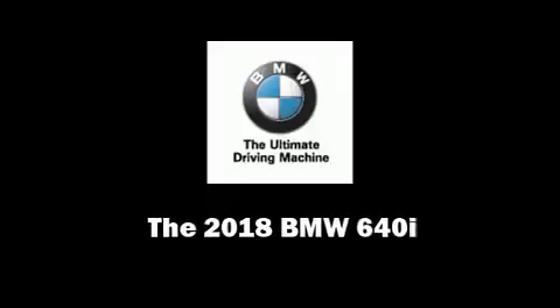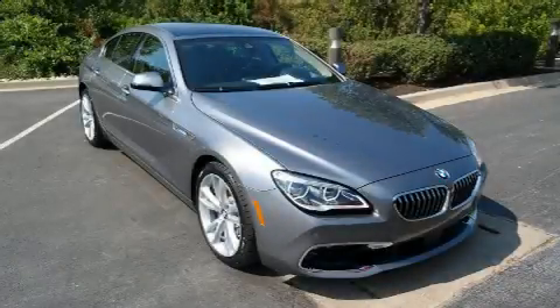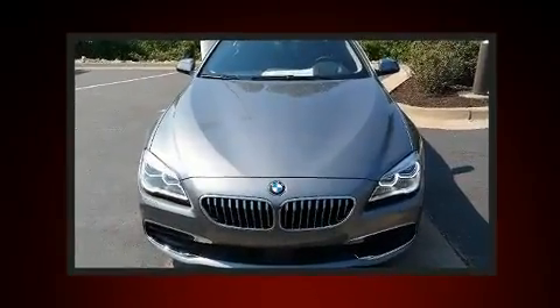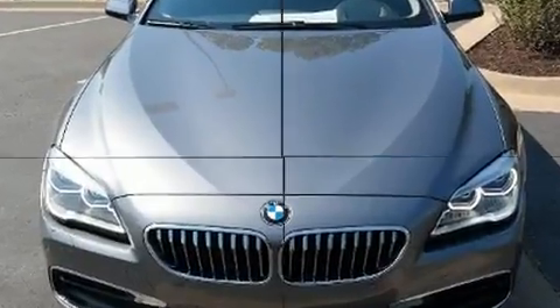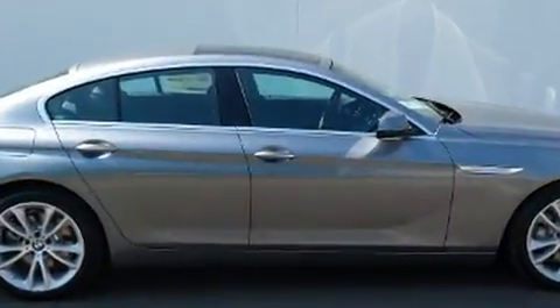Discerning drivers will appreciate the 2018 BMW 640i. This four-door, five-passenger coupe is ready to drive off the showroom floor. BMW made sure to keep road handling and sportiness at the top of its priority list.